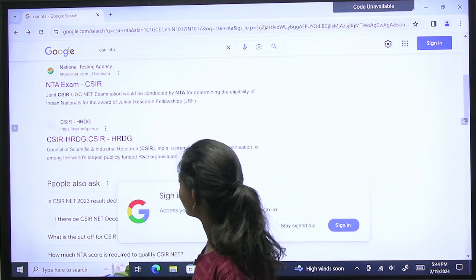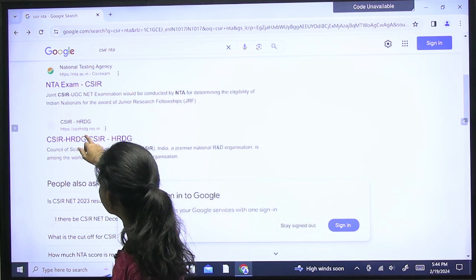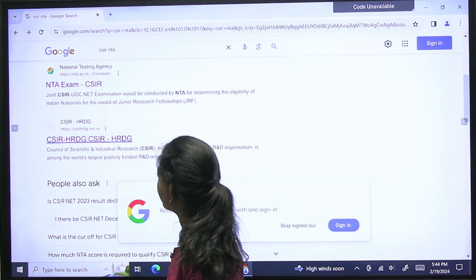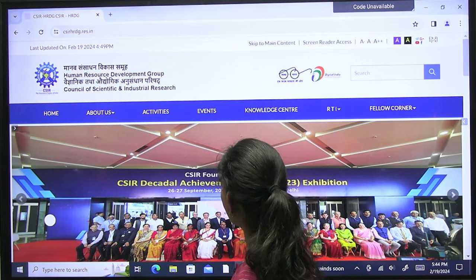If you go to this website, you will get the cutoff. Search for csirhrdg.rec.in and you can check your rank and cutoff marks there.